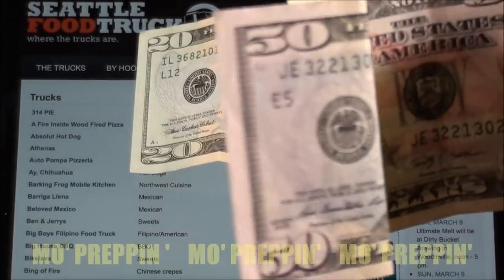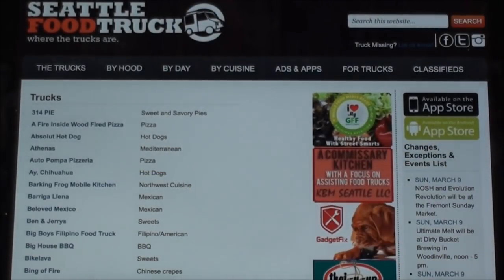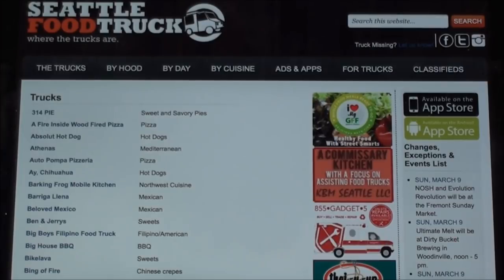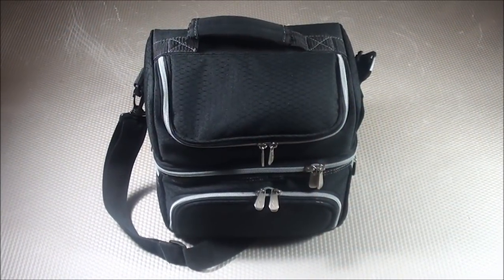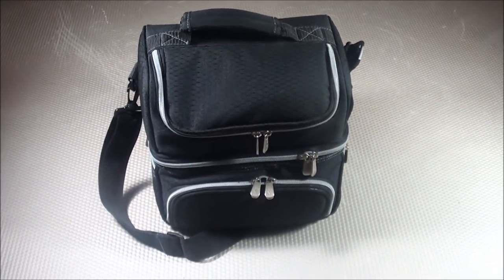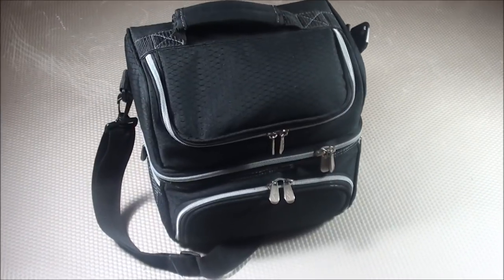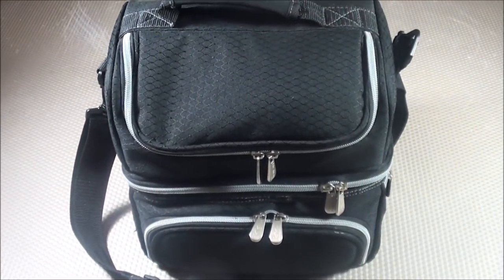More prepping, more prepping! So what I need to do to solve this problem is start bringing a lunch to work. What I need is a lunch box. This is my EDC lunch box — my everyday commuter lunch box — and it's what I bring with me to work when I decide not to go to one of those food trucks.